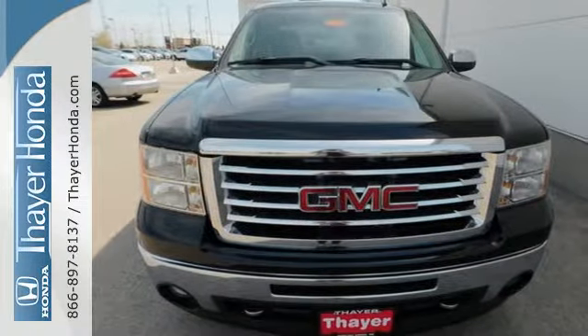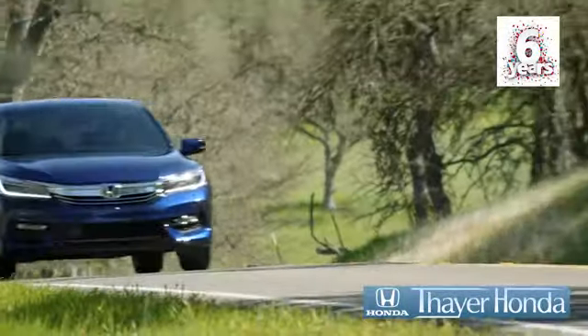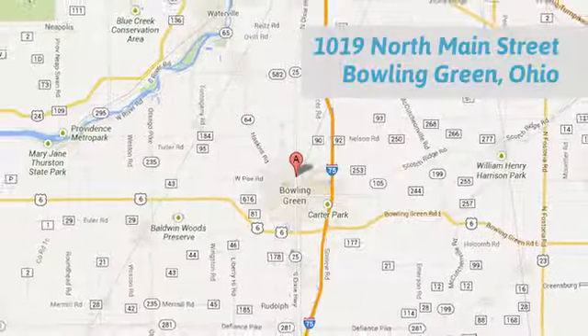Take it for a test drive today. We are happy to pass the savings and quality on to our customers. Call, click, or stop in today. We are conveniently located at 1019 North Main Street in Bowling Green, Ohio.